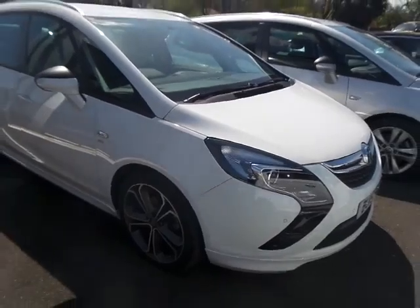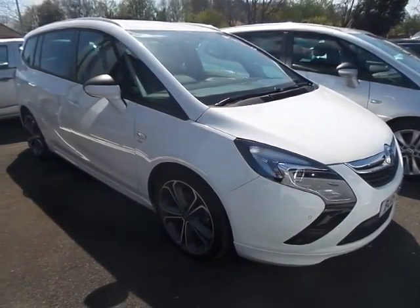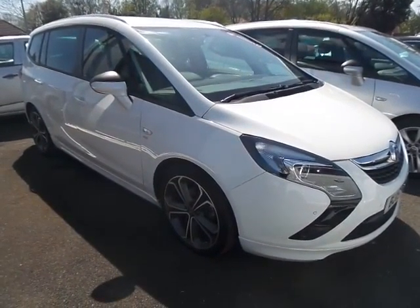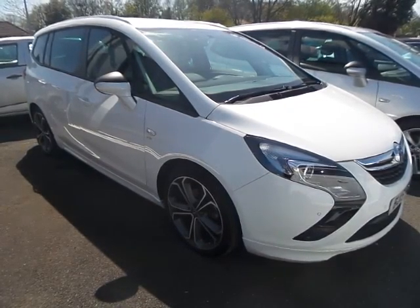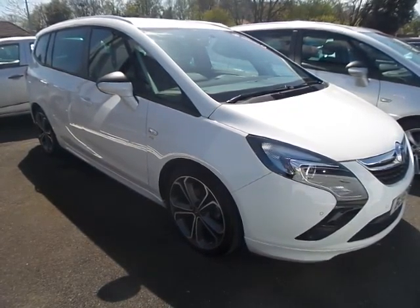Following that, I'm sure you'll agree this is a very nice example of the Vauxhall Zafira Tourer. For more information please contact Pentagon Mansfield on 01623 629 222.